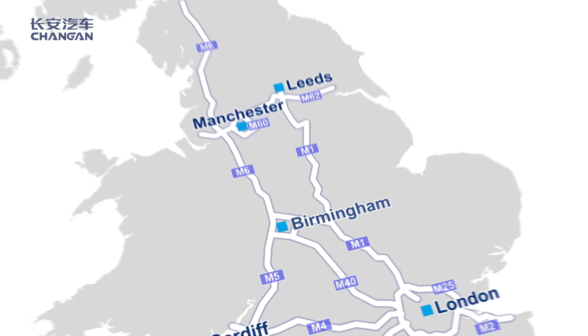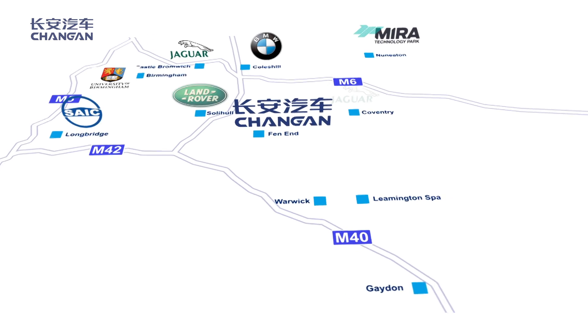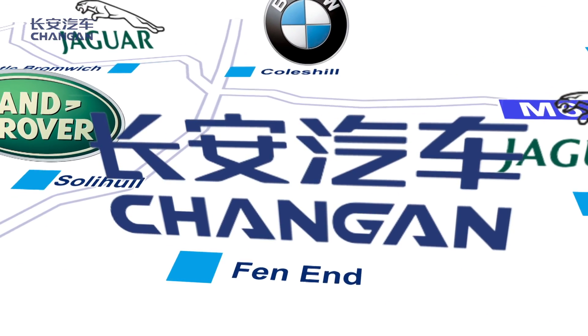Chang'an chose to locate itself in the golden triangle area which is associated to automotive engineering. Here at Fenend we are in the centre of that triangle.